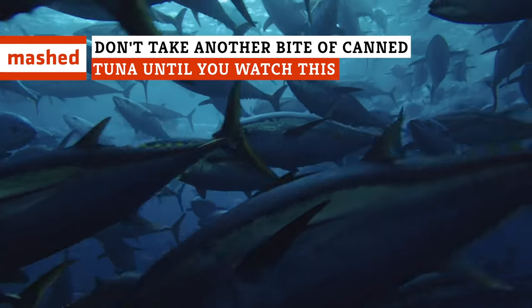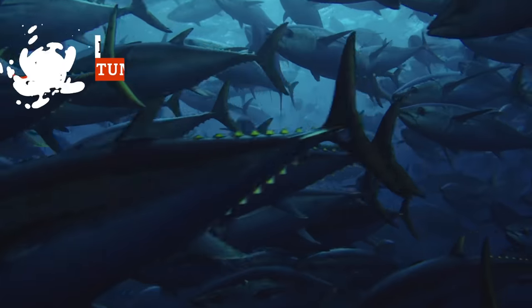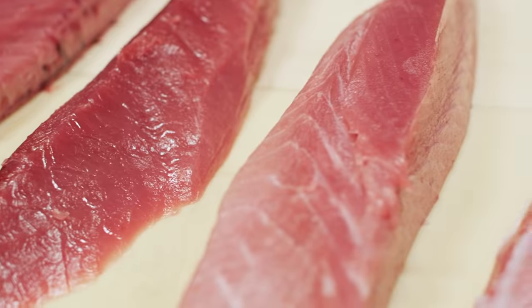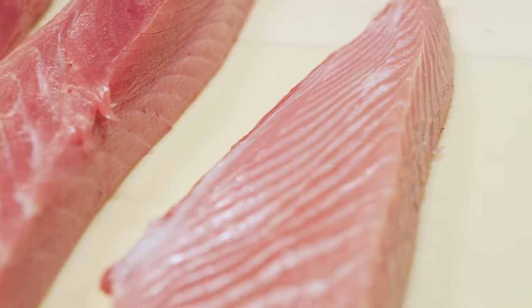Just about every kid has at least one memory of finding a tuna sandwich in their lunchbox. This canned fish has been a pantry staple for decades, but in recent years has declined in popularity. Let's take a look at canned tuna's history, benefits, and why it's on the decline.